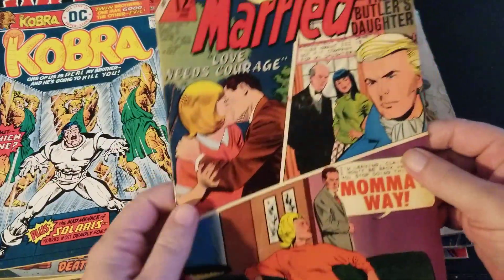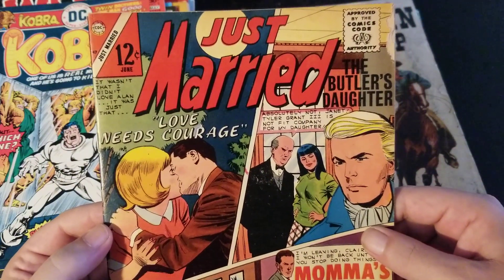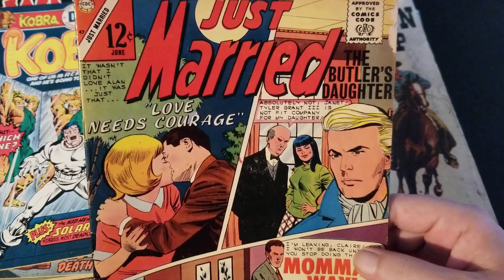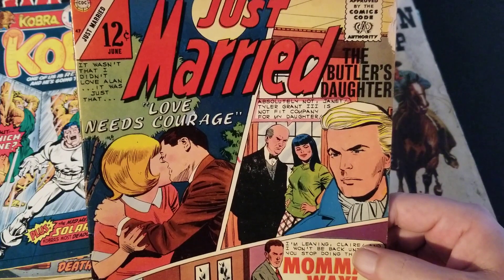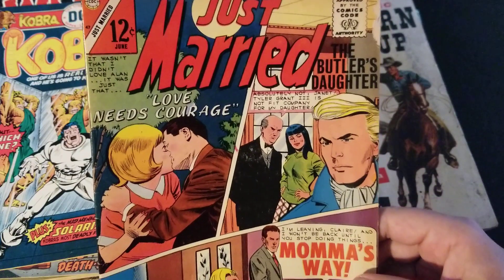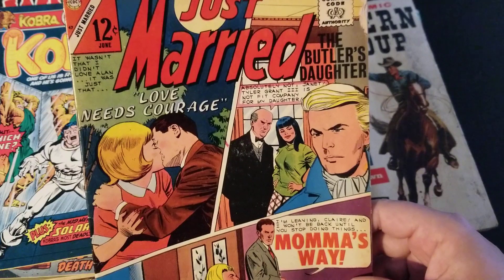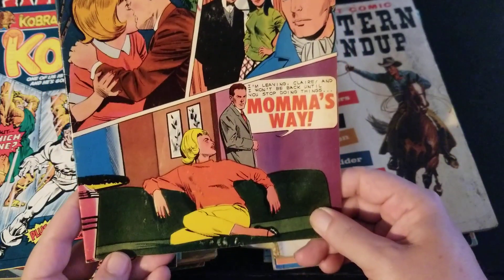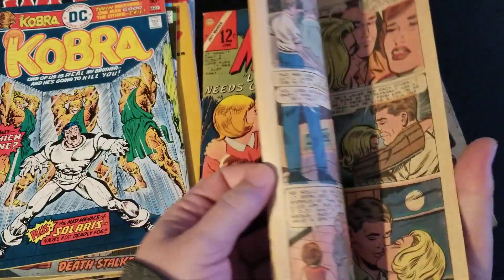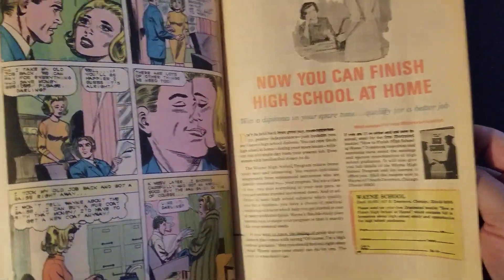Here's a Charlton romance comic — I don't have a lot of these, but my eyes are always peeled for different things. This one cracked me up when I saw this cover. I like the title of all three of these stories — 'The Butler's Daughter' cracks me up, and down here 'Mama's Way.' Looking forward to this 1960s Charlton romance.